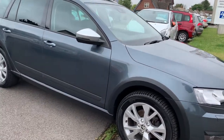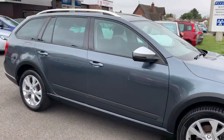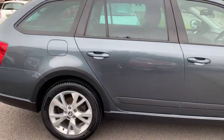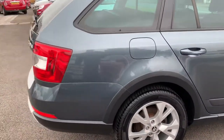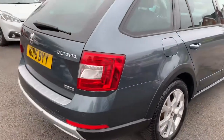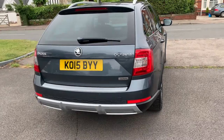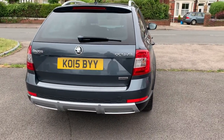Obviously it's a four-wheel drive, which is a very rare and sought-after Octavia estate. It has a full service history — the cam belt was done at the end of last year, along with a full service.